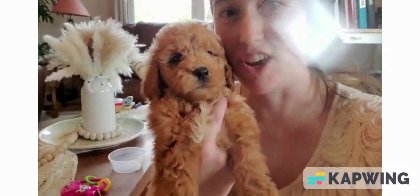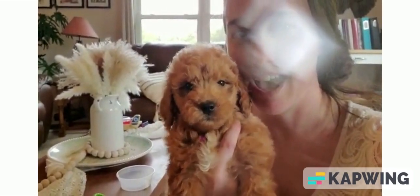Hello, this is Katrina with Hidden Acres Puppies. I'm going to show you a few of our latest puppies that we have.